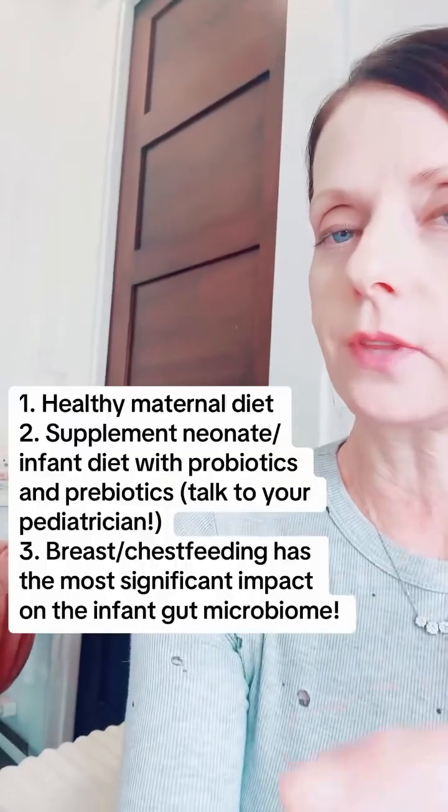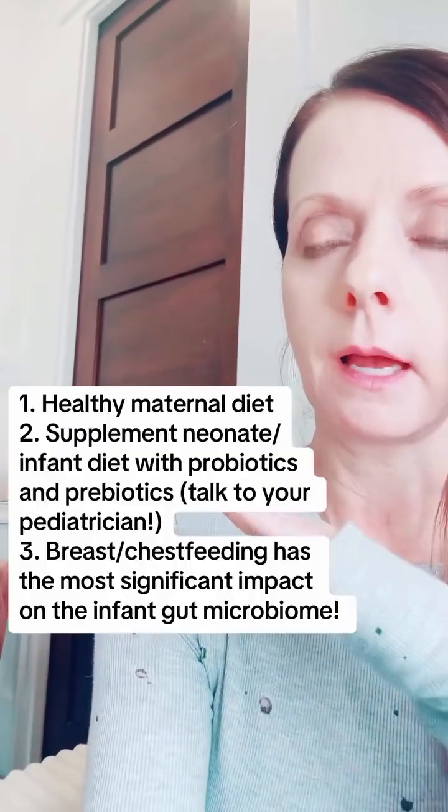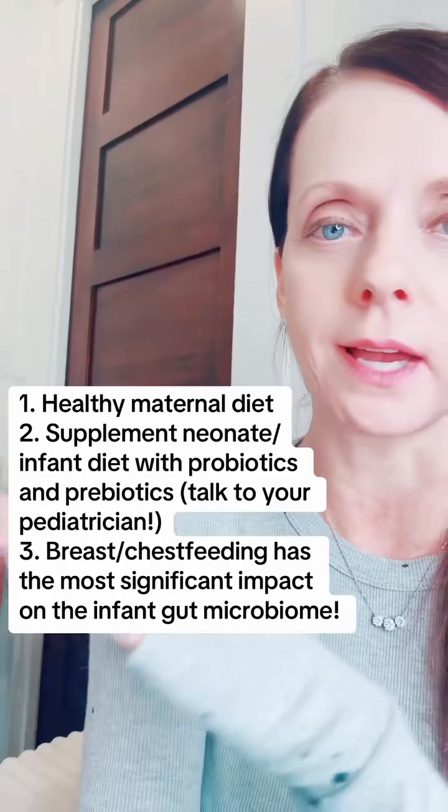...for things like asthma, allergies, obesity, and diabetes later in life. So what can we do to counteract this? Cesarean deliveries are necessary for a lot of people. Here are a few things that can be done to help counteract the effects of cesarean section on the neonatal microbiome.